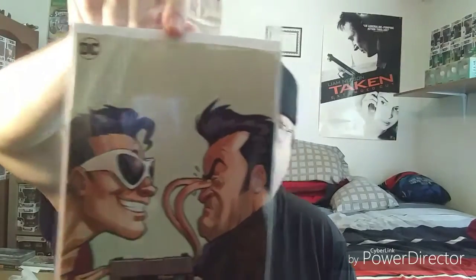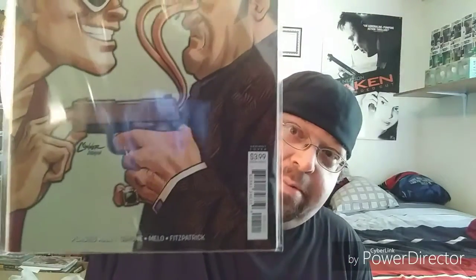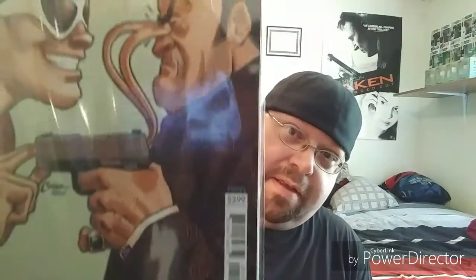First one up, I decided to grab Plastic Man number one — went with the variant cover. Admittedly I don't know a whole lot about Plastic Man. I know of them but I've never read the comic before; I know of them from like the animated series and stuff. But I'm looking forward to reading that and checking it out, see if it's any good or not.